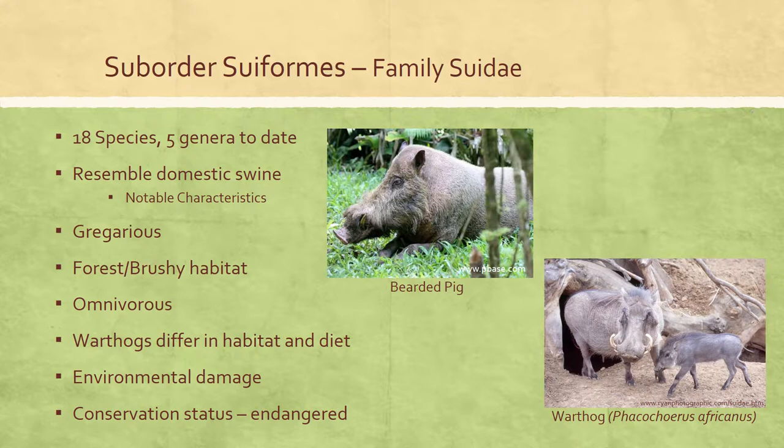Togian Island's Babirusa was listed as endangered in 2016 because its extent of occurrence is diminished, its distribution is severely fragmented, and there is continuing decline in the extent and quality of its habitat. The pygmy hog was listed as critically endangered in 2008 because its population size is estimated at less than 250 mature individuals and is continuing to decline.